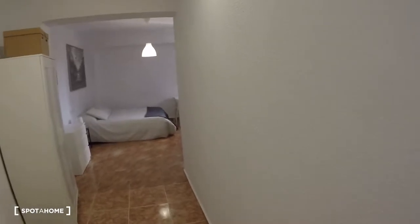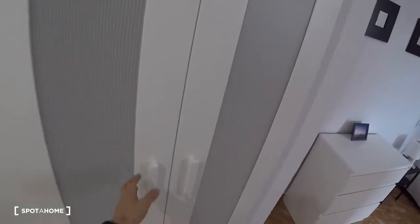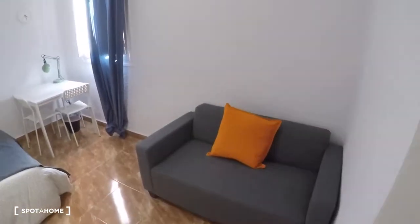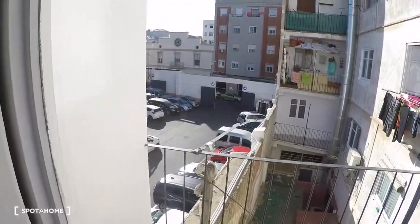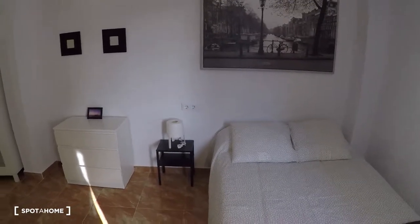And now the last room, bedroom number four. This is the bigger one. This bedroom has a wardrobe, a chest of drawers, a sofa, a table, two chairs, a lamp, a window with exterior views, a double bed, a bedside table, and another lamp.